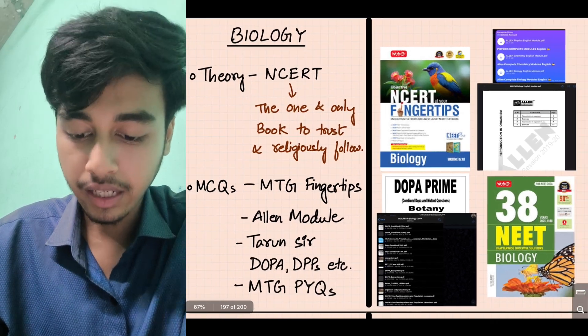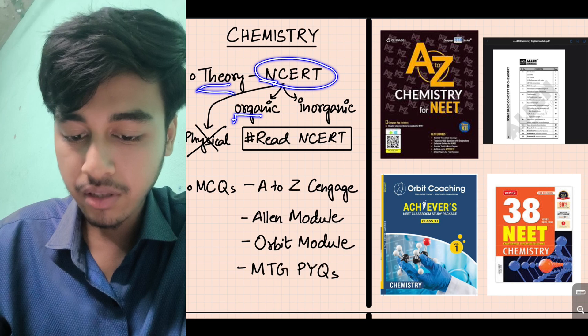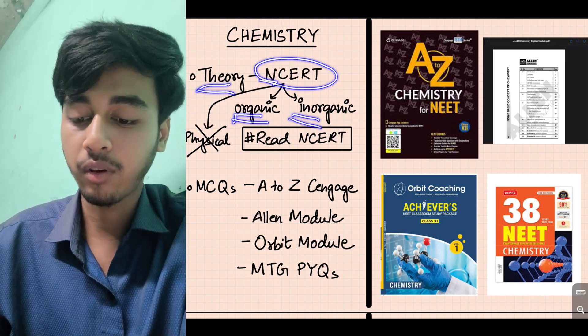Next, chemistry. For chemistry theory, NCERT is the base. For organic chemistry and inorganic chemistry, NCERT is very important. Physical chemistry — NCERT is sufficient. For organic chemistry and inorganic chemistry, there are specific lines, reactions, and exceptions in NCERT that must be studied carefully.